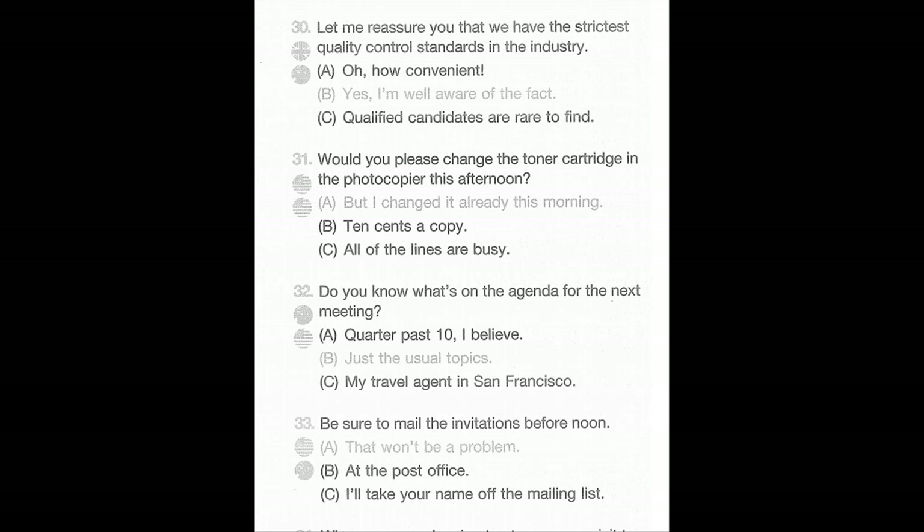Number 33: Be sure to mail the invitations before noon. A: That won't be a problem. B: At the post office. C: I'll take your name off the mailing list.